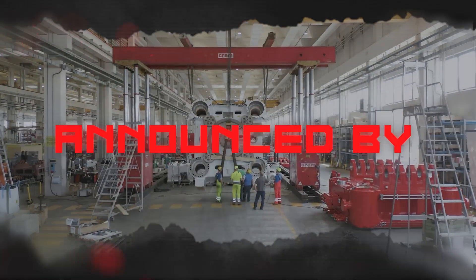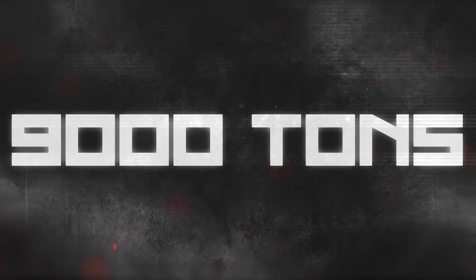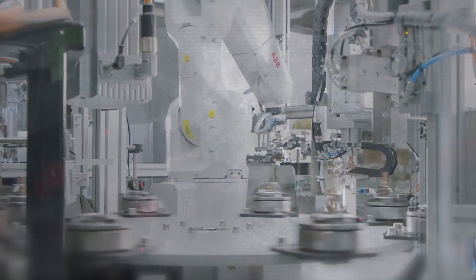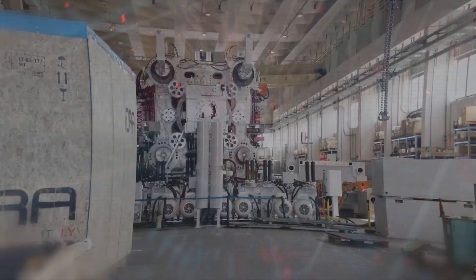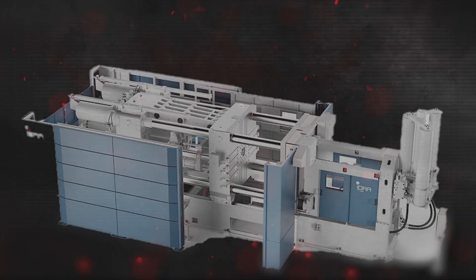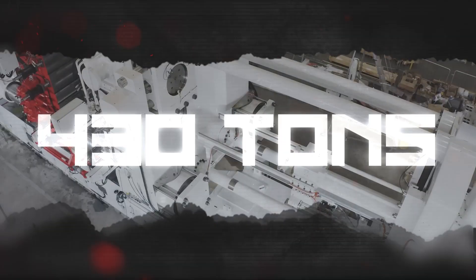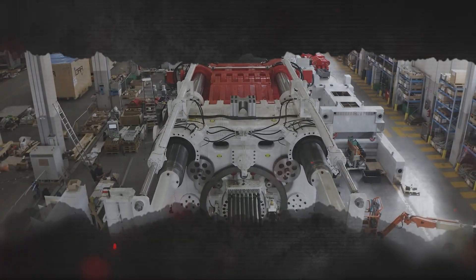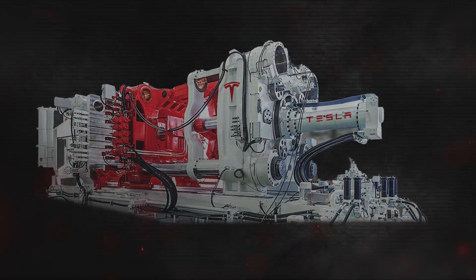The new Hydra Gigapress announced by Elon Musk is a game changer in the manufacturing industry, weighing 9,000 tons. This gigapress has the potential to completely change everything in manufacturing, from automobile manufacturing to construction of buildings. The Hydra Gigapress is the biggest die casting machine in existence, with a maximum weight capacity of 430 tons and a clamping force of 61,000 kilonewtons. To give a sense of scale, just imagine a press the size of your home.